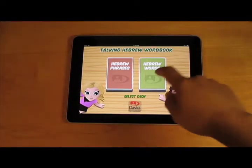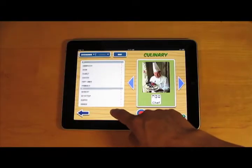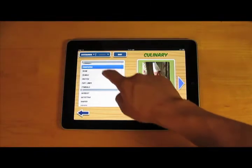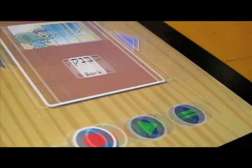The Talking Hebrew Wordbook — Davka's new Hebrew vocabulary program for the iPad. The Talking Hebrew Wordbook features over 500 modern Hebrew phrases, expressions, and words, complete with audio recording features and testing mode. It's great for improving your Hebrew vocabulary.